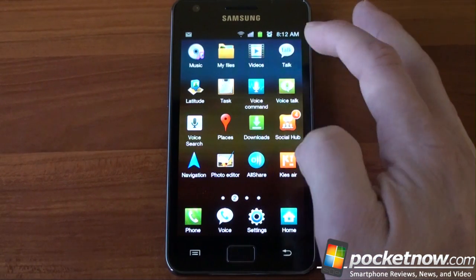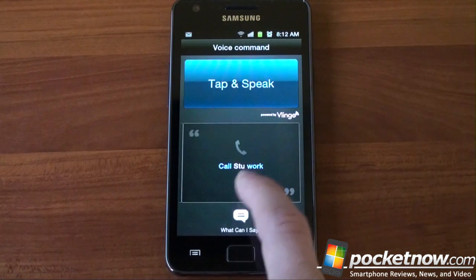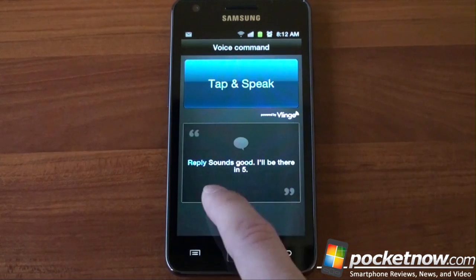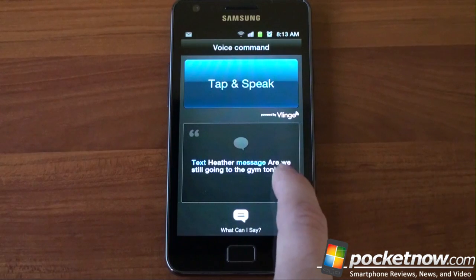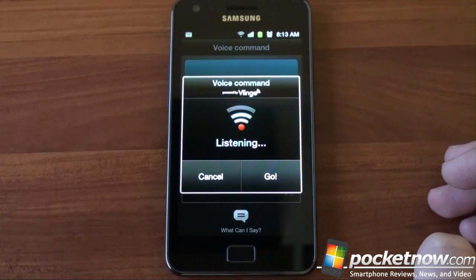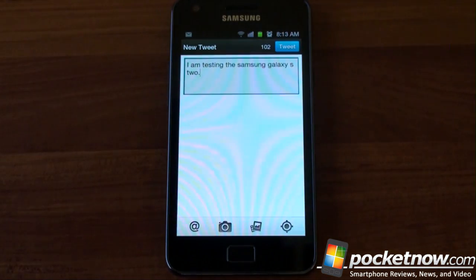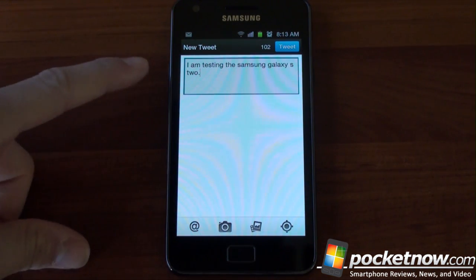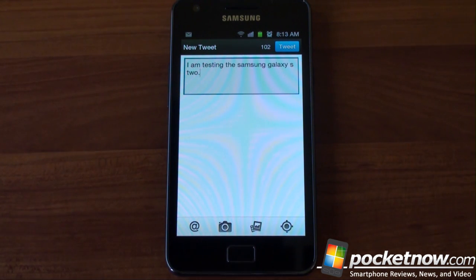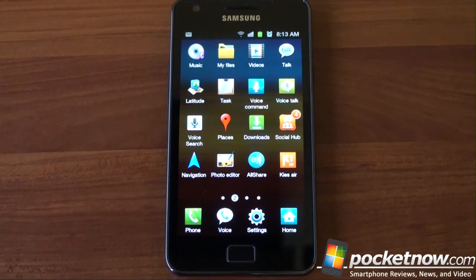Going into voice command, it's a very well-done application. You can see the things you can do with it: call somebody, update Twitter, reply to text messages. Let's try Twitter update: 'I am testing the Samsung Galaxy S2.' See if it gets it — perfect: 'I am testing the Samsung Galaxy S2.' Really cool voice command. This is great if you're driving and don't feel like texting, which you should never do. There's also a widget for this, so you can quickly activate voice command when you are driving.